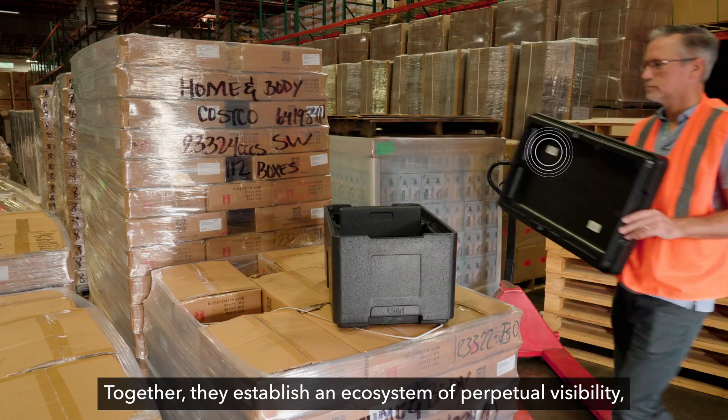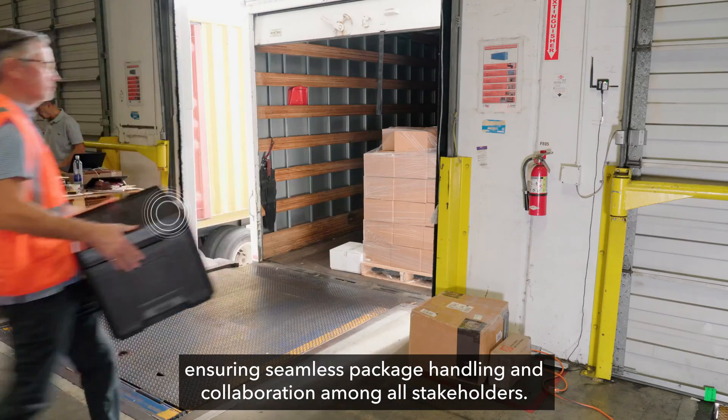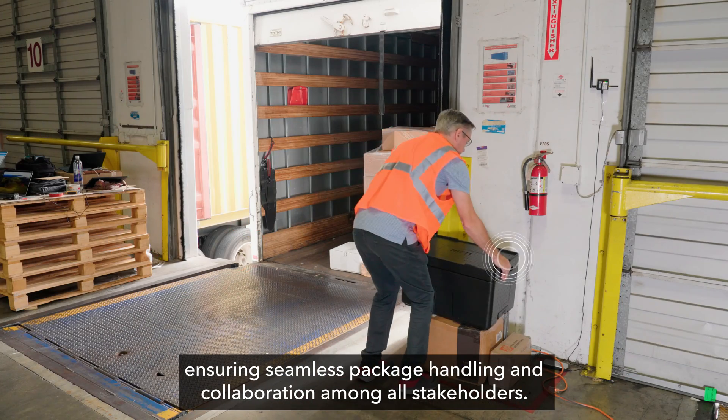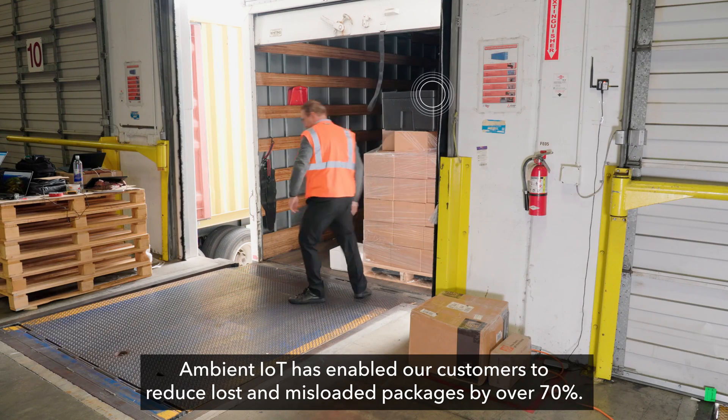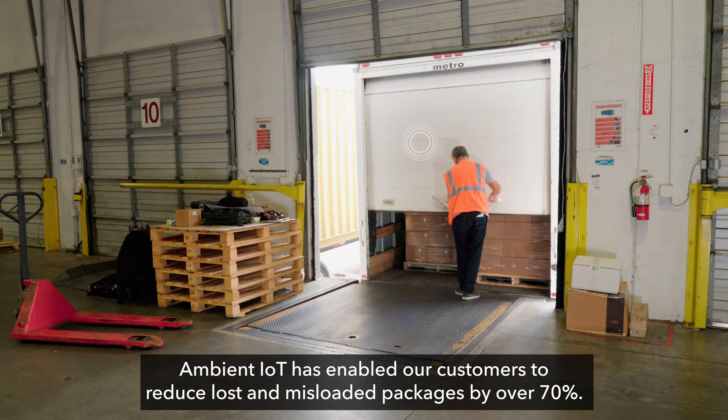Together, they establish an ecosystem of perpetual visibility, ensuring seamless package handling and collaboration among all stakeholders. Ambient IoT has enabled our customers to reduce lost and misloaded packages by over 70%.